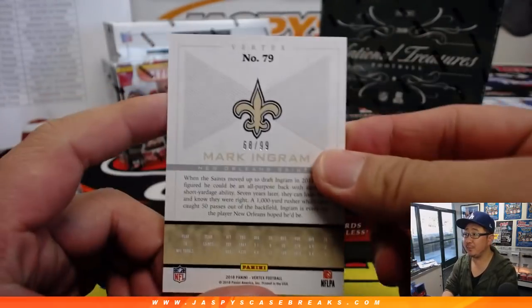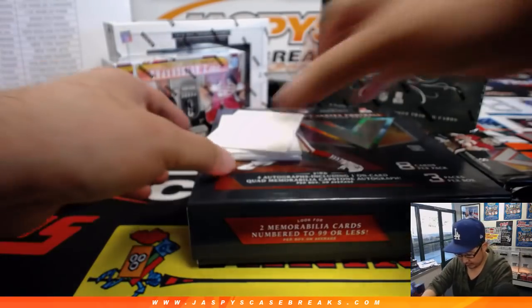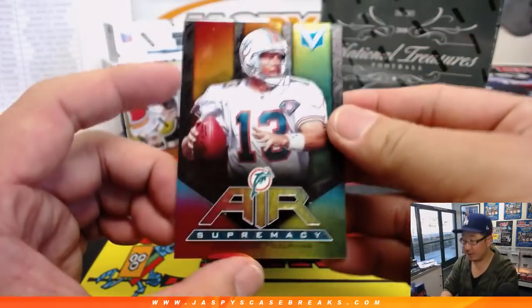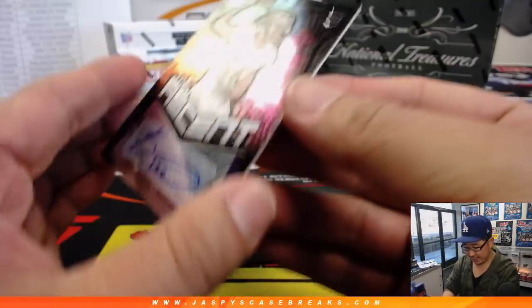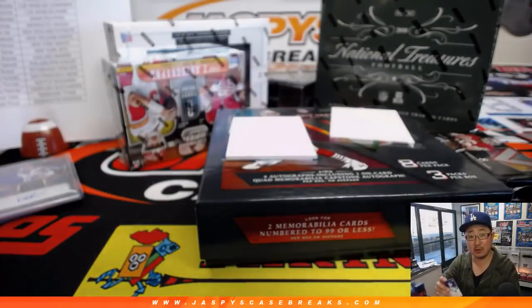Mark Ingram, 68 out of 99 for the Saints — that'll be for Nick. Air Supremacy — Dan Marino. And we've got 50 out of 99, Ascent autograph, Tim Williams, Ravens — Last Spot Mojo, Brian Croft.